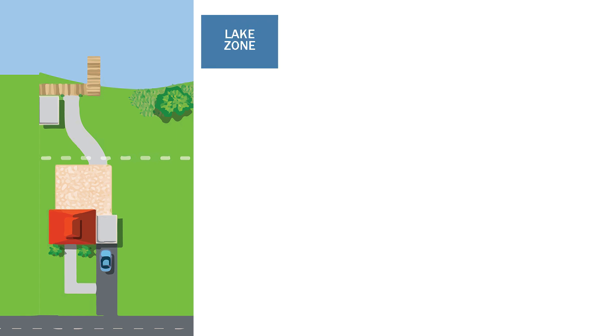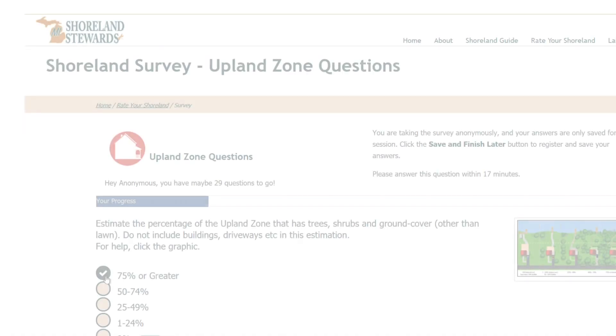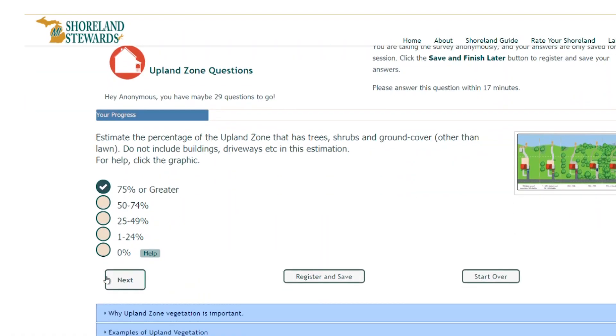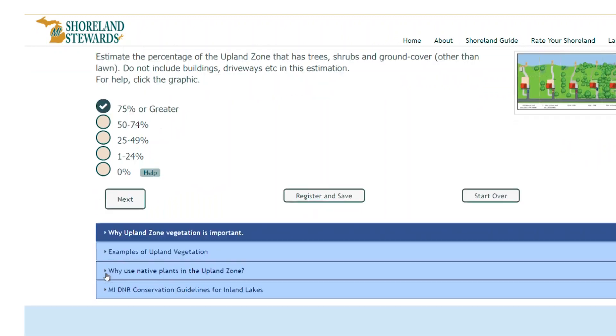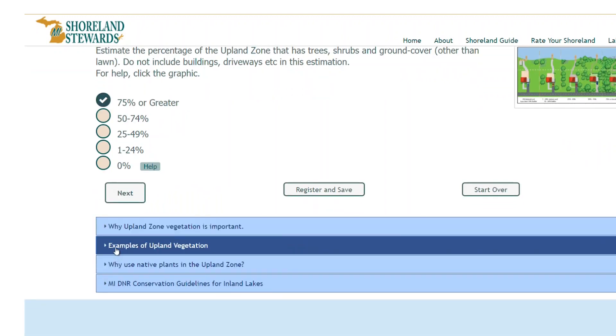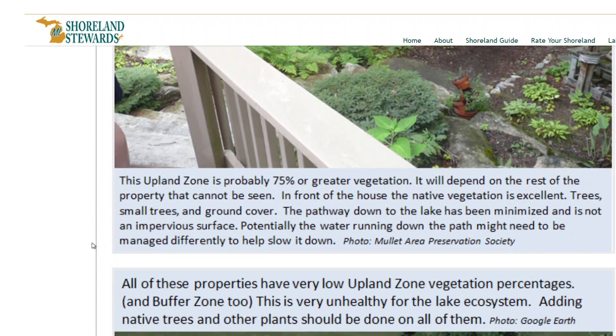These zones are the lake, shoreline, buffer, and upland zones. During the survey, property owners learn what they can do on their own property to protect the lake. The survey offers information, pictures, and graphics pertaining to each question to assist participants along the way.